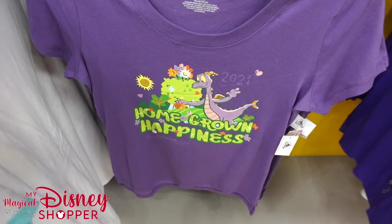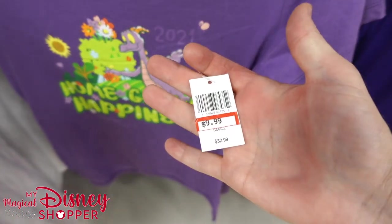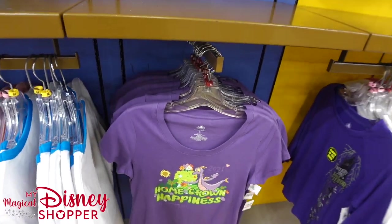The 2021 Flower and Garden shirt — got a lot of smalls — going for $9.99, was $32.99. Another great deal there.